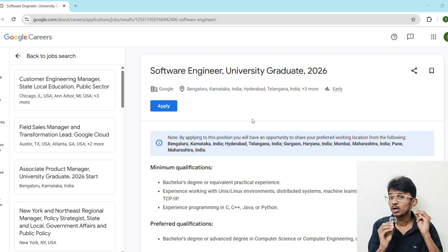Before we end, let's recap: Google is hiring 2026 graduates right now. The eligibility is clear and achievable, the application process is simple but competitive. Prepare strategically with DSA, projects, and mock interviews. Apply now and start your preparation today.